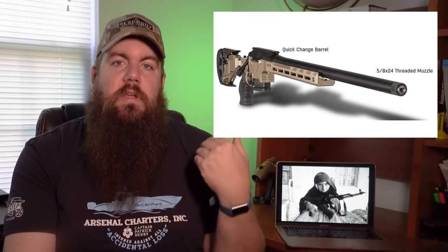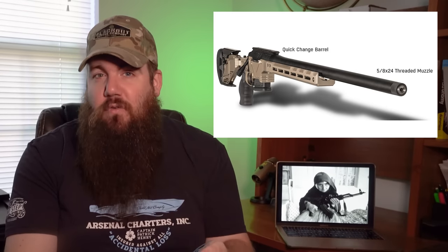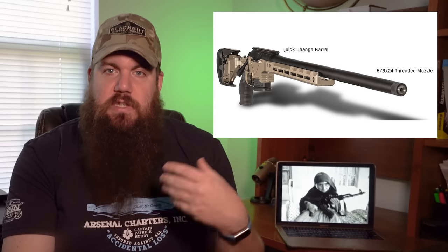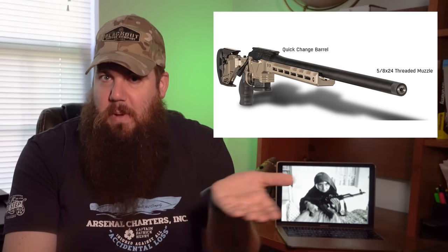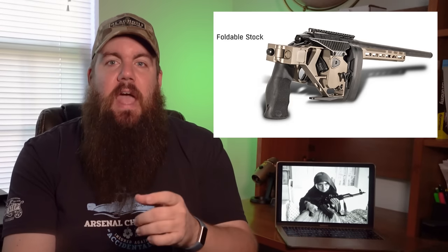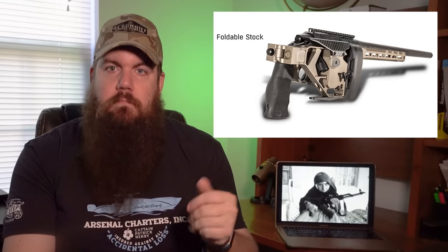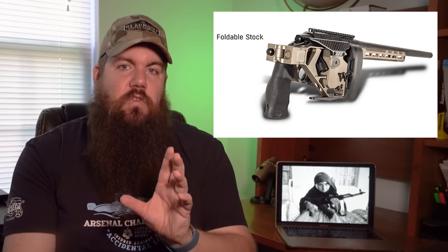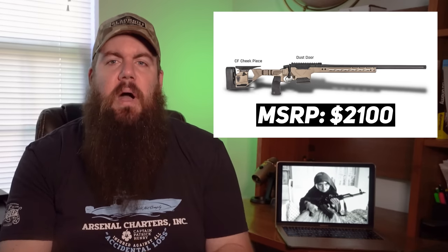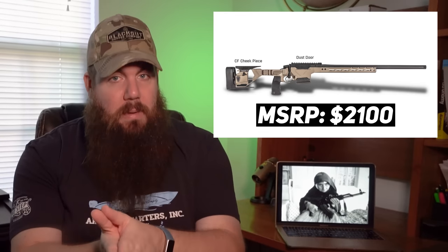They also made their own chassis. The trigger in the livestream appears to be a Timney Elite Hunter, but the website makes no mention of what trigger comes with the gun — it just says it takes a Remington 700 pattern trigger. It's available in .308, 6.5 PRC, 6.5 Creedmoor, 6 Creedmoor, or 6 GT. All will have 24-inch 416R stainless steel barrels. The price tag for all that fanciness is $2,100 — and honestly, if all those claims stack up, this could be worth the bucks.